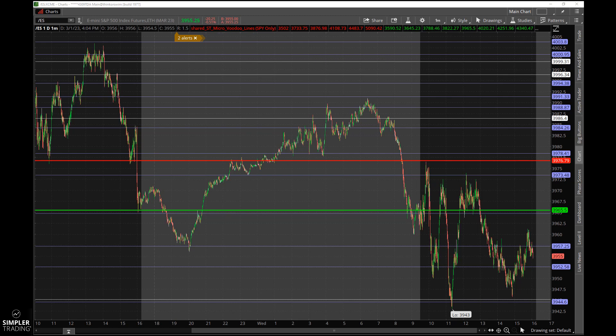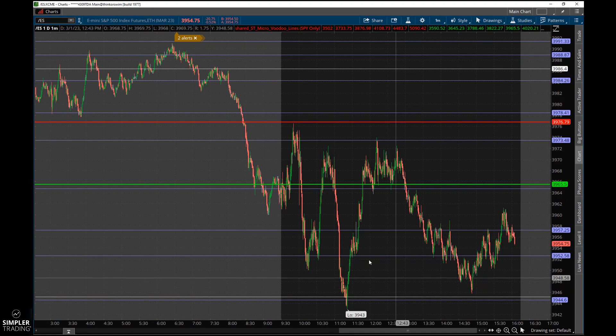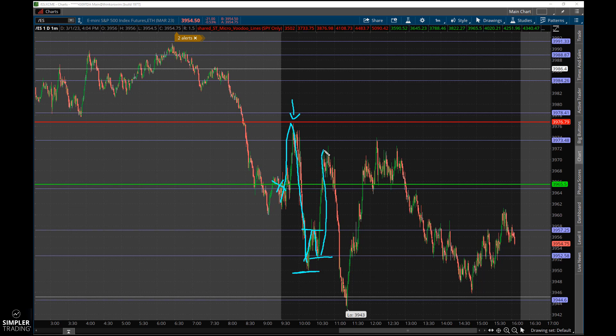Another kind of midweek shuffle day here. This is the ES — let me zoom in a little bit. We opened up, ripped straight up, came into our Voodoo Fire Line, failed, came all the way down, kind of stopped out in the middle of nowhere, bounced a little bit, failed off Skyline, came down, Skyline held, bounced.